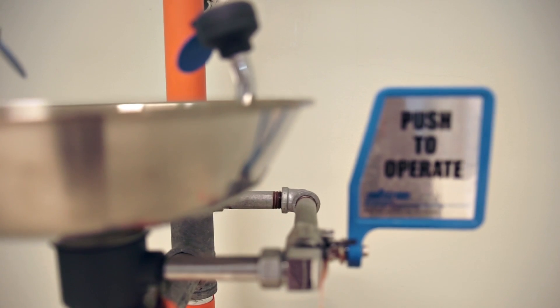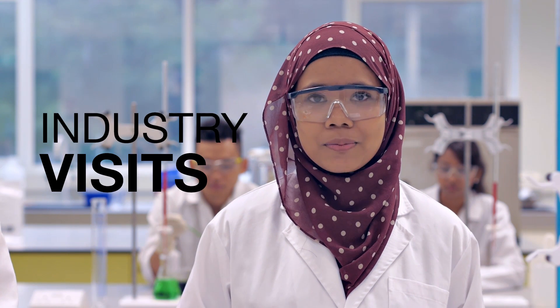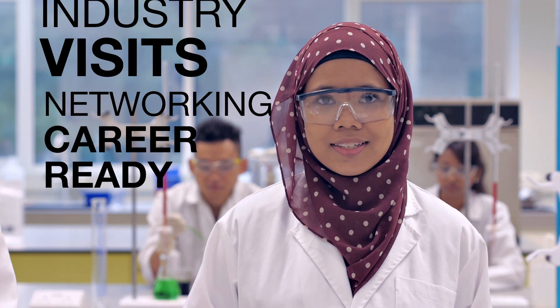Studying in a research-based university means that we work with life-size equipment for our experiments. Ranked 15th globally and having 6 Nobel Prize winners, the Chemistry faculty at TUM has produced a long line of great scientists and engineers. We benefit from this heritage through the industry network at TUM Asia. TUM Asia organises visits to chemical plant sites, networking sessions with industries, as well as career fairs to prepare us to meet our future employers. Among these companies are Europe's biggest, which increases our chances of employment beyond the shores of Singapore. Okay, I'd better get back to my experiments now.